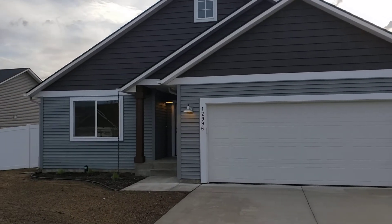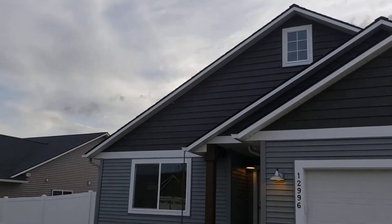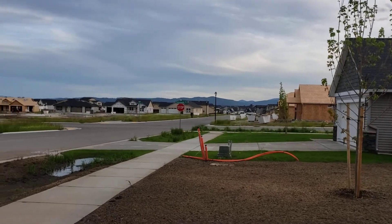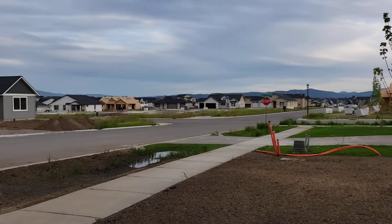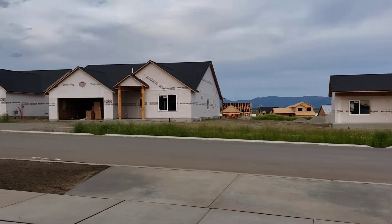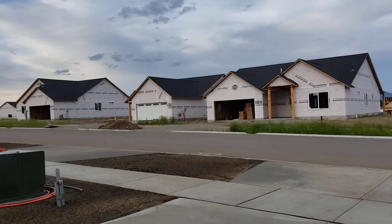Hi guys, this is Michelle Garcia with LakeCDAREalEstate.com and Windermere Coeur d'Alene Realty. I'm going to do a walkthrough on this beautiful new construction home and give a sampling of what this neighborhood looks like.